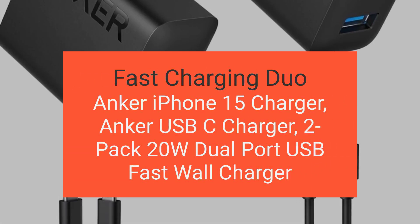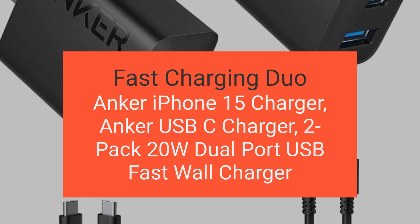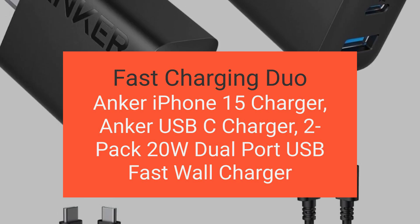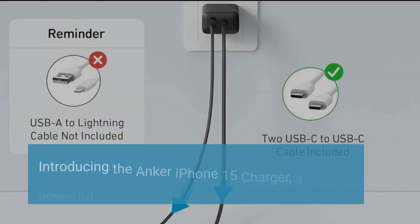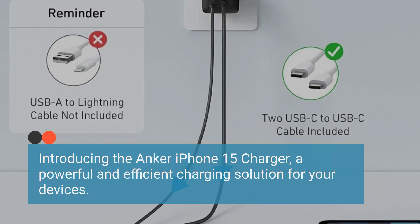Anker iPhone 15 Charger, Anker USB-C Charger, 2-Pack 20W Dual-Port USB Fast-Wall Charger. Sold by Anker Direct. Introducing the Anker iPhone 15 Charger, a powerful and efficient charging solution for your devices.